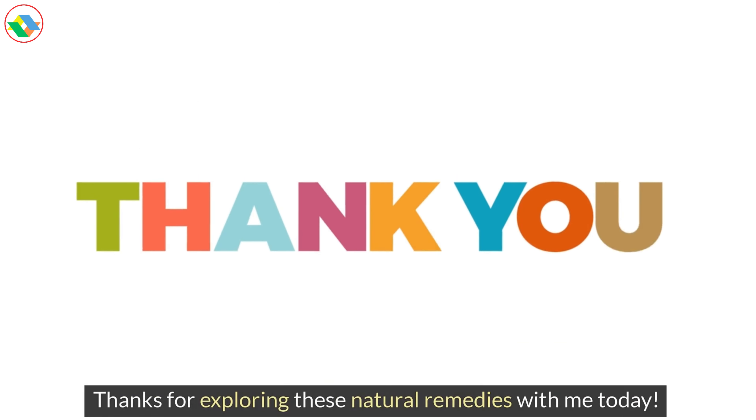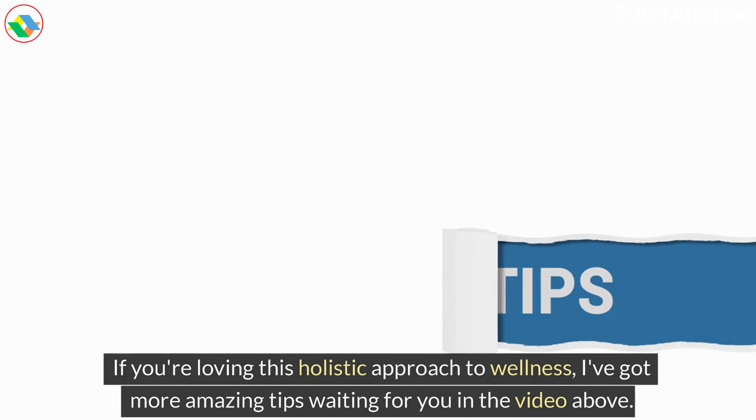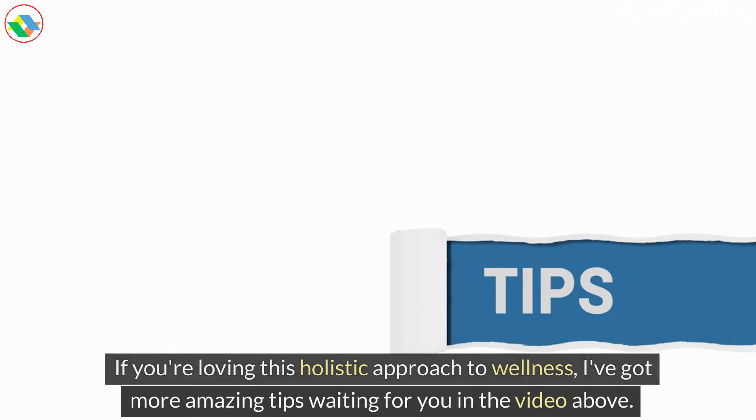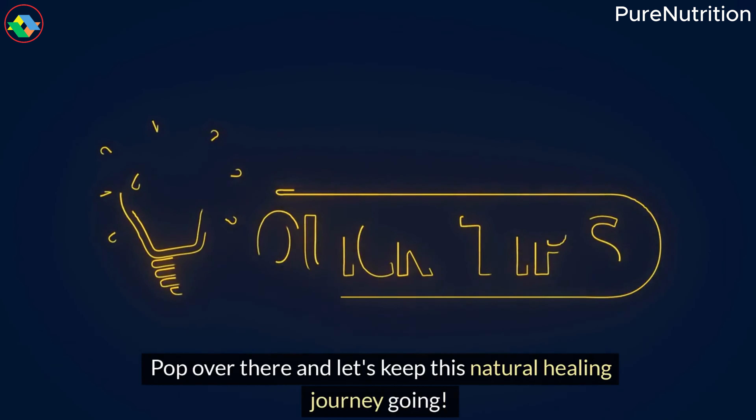Thanks for exploring these natural remedies with me today. If you're loving this holistic approach to wellness, I've got more amazing tips waiting for you in the video above. Pop over there and let's keep this natural healing journey going. See you soon!